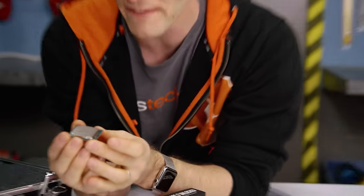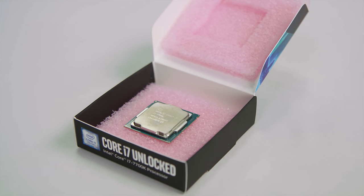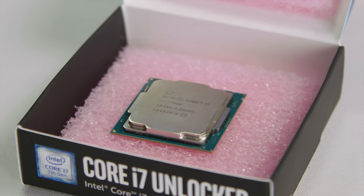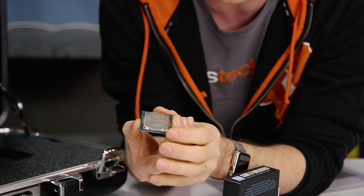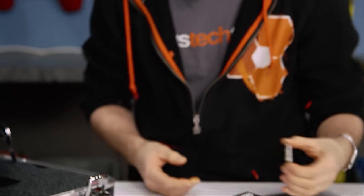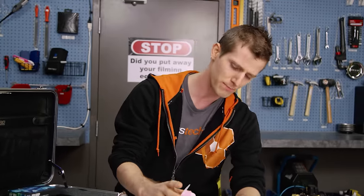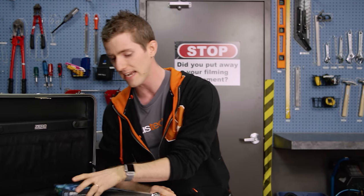We've got a Core i7-7700K. This is Intel's flagship mainstream processor, clocked at 4.2 gigahertz and it'll boost higher than that, with a fully unlocked multiplier for overclocking. Basically you put this in any Z270 board, throw a nice cooler on it, and it's pretty much off to the races. It also has upgraded support for a wider range of DDR4 dual-channel frequencies. That's pretty much all you need to know about it — it's about as fast as it gets for gaming today.